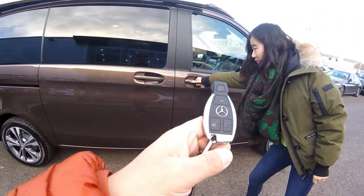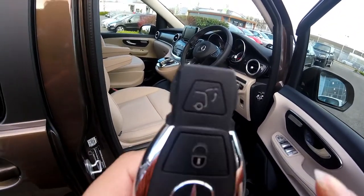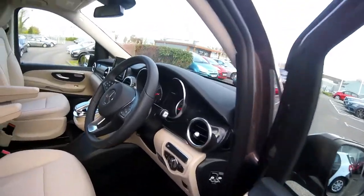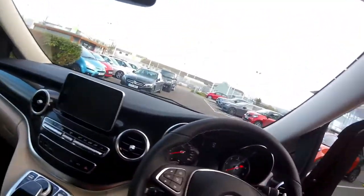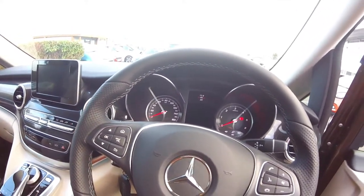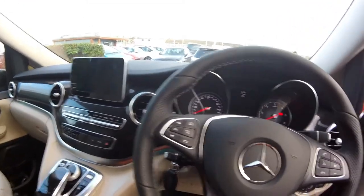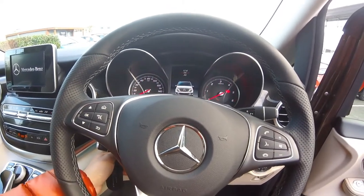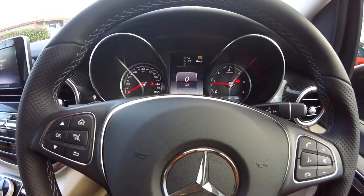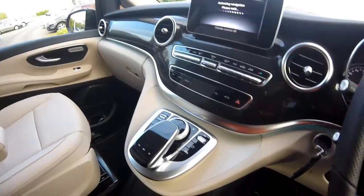This is the key — exactly the same key, not the new one like the E-Class. There's something on top, that one's a bit different, never seen that one before. Let's get inside. This is all totally new to me so not too sure where to start.